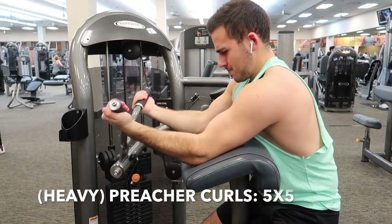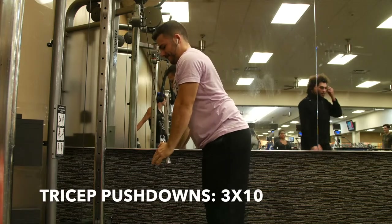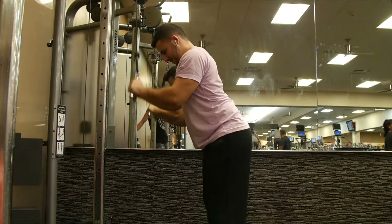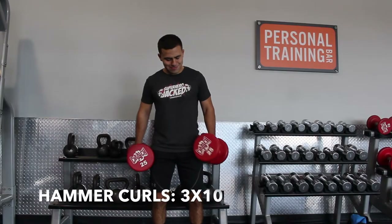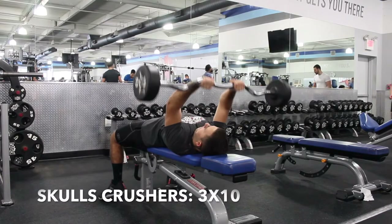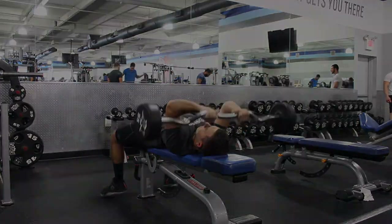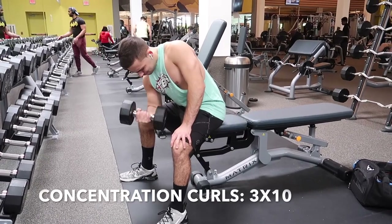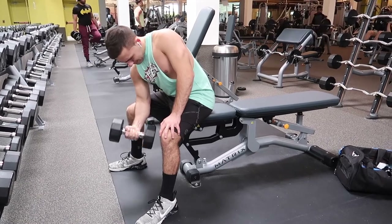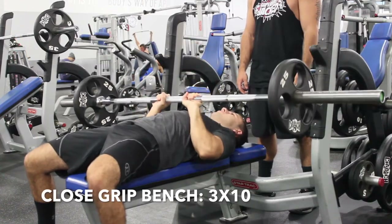Here's day five — arm day. Don't forget to add in the warm-up, then do heavy preacher curls, five sets of five reps. After that, tricep pushdowns, three sets of ten. Next up is hammer curls, three sets of ten — bring them to your chest or straight up to your bicep. After that, skull crushers, three sets of ten, and then concentration curls. The last movement is close grip bench, three sets of ten, and then the circuit finisher.